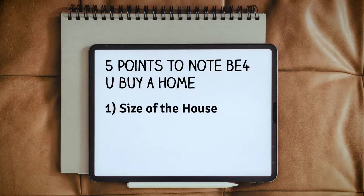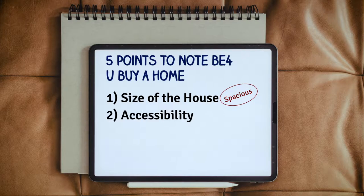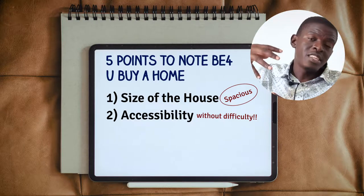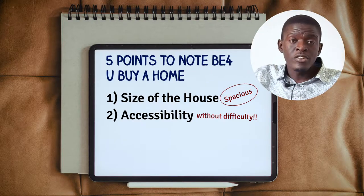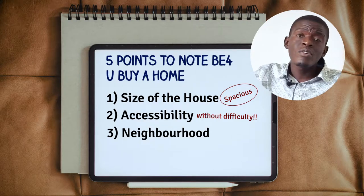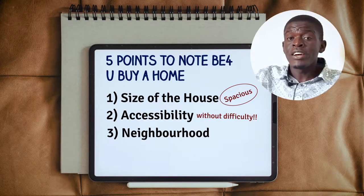One, the size of the house plus the rooms, because a spacious house is really just perfect. Then two, accessibility — that is, how easy it is to access this home from maybe the main road, or how easy it is to drive from your home to town or any neighboring facility you would like to visit. Number three, the neighborhood, because no one wants to get a very good house in a war zone.